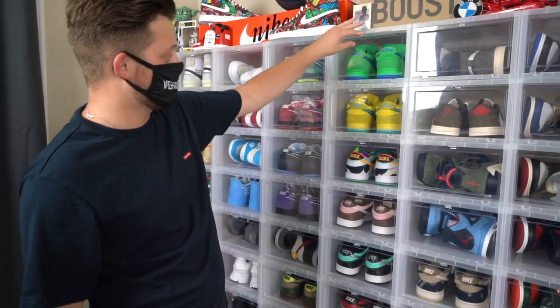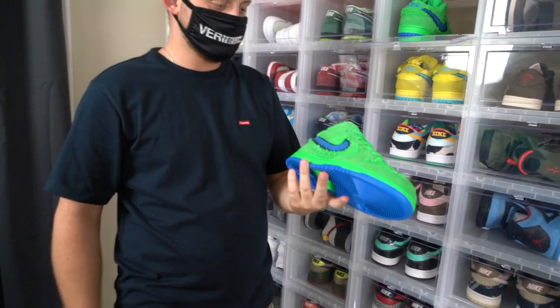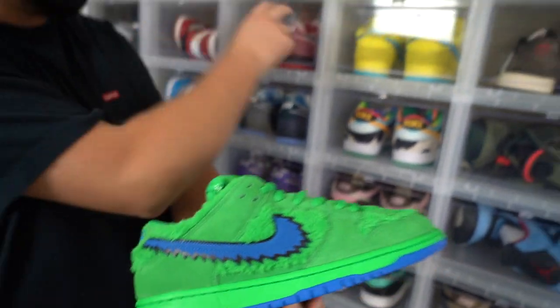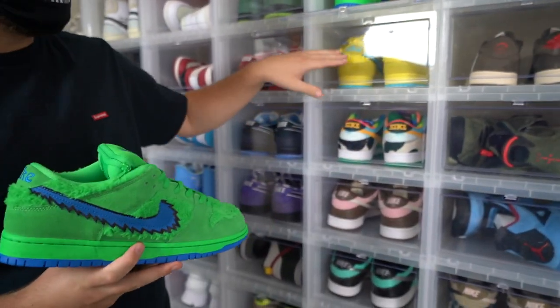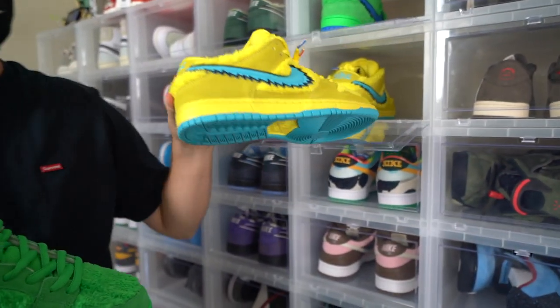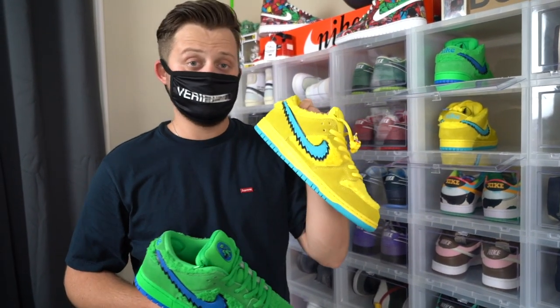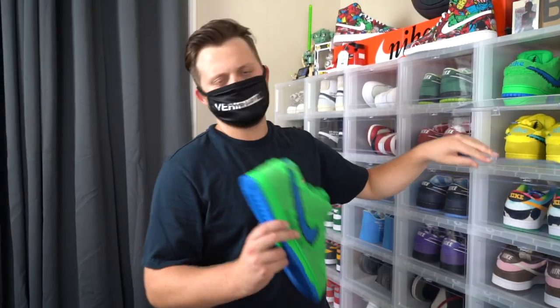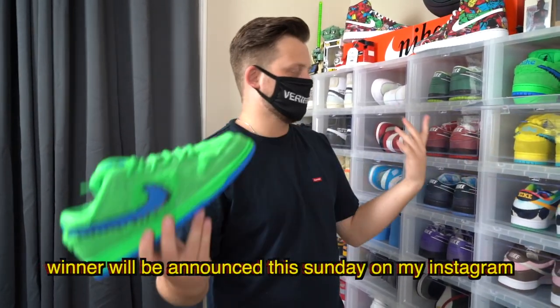We have some newer SBs. This is actually one of the most recent SBs to come out — these are the Grateful Dead Nike SBs. I have the green ones, and then I have the yellows right here too. You guys know the yellows because I'm actually giving these away. I'm going to include that giveaway on this video as well. All the rules will be down in the description if you guys want to join — it's super easy. You guys just have to subscribe, follow me, like the video, all that stuff.